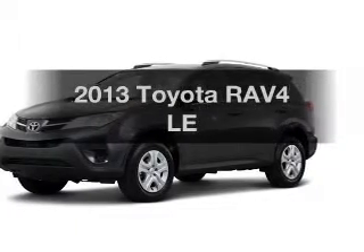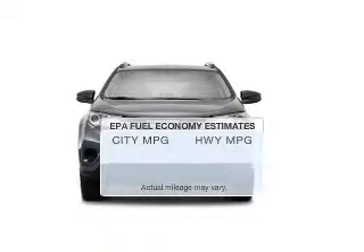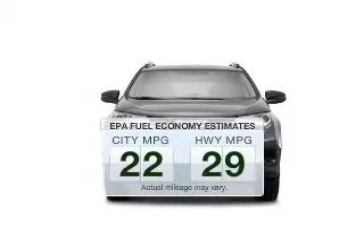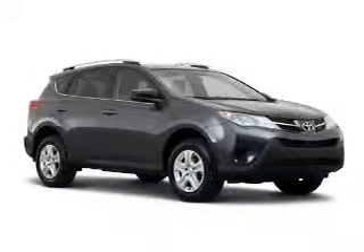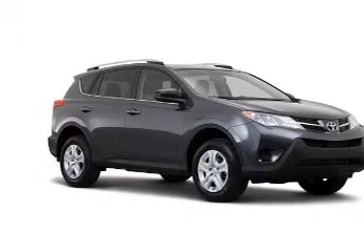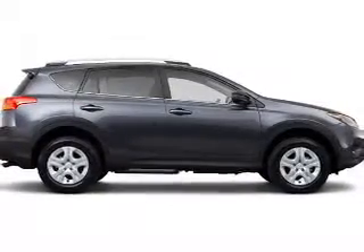Presenting the 2013 Toyota RAV4 — this is the set of wheels you've been looking for. Better gas mileage means better long-term driving, and this ride delivers with a great low fuel consumption rate. The powertrain includes all-wheel drive with an efficient four-cylinder engine connected to a smooth-shifting six-speed automatic transmission.